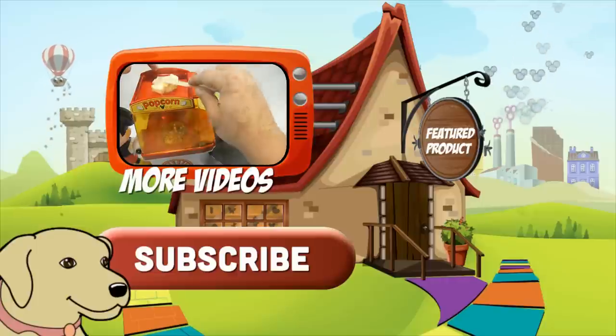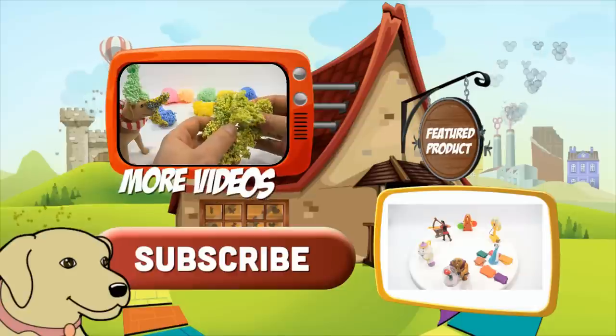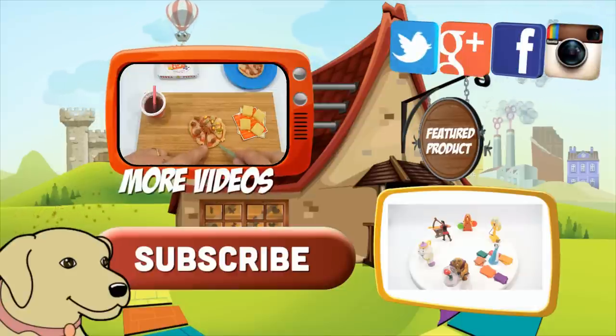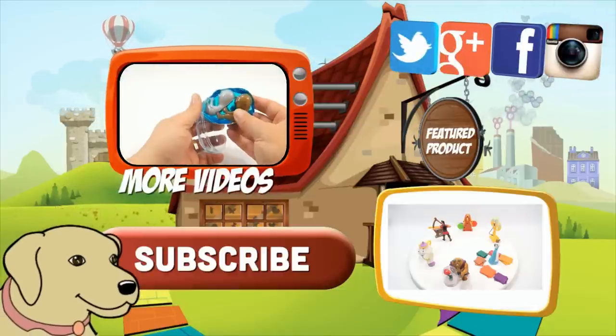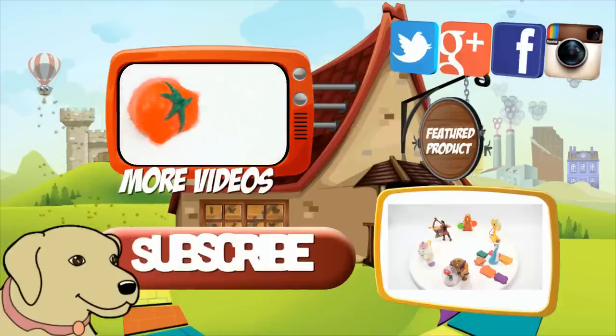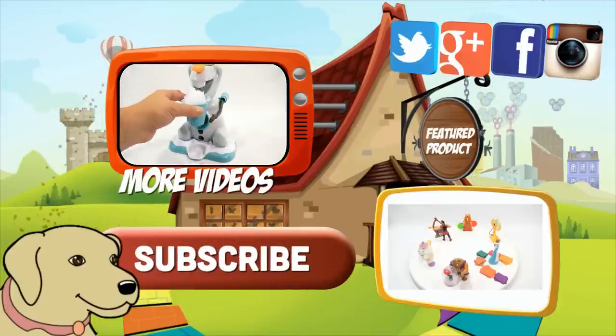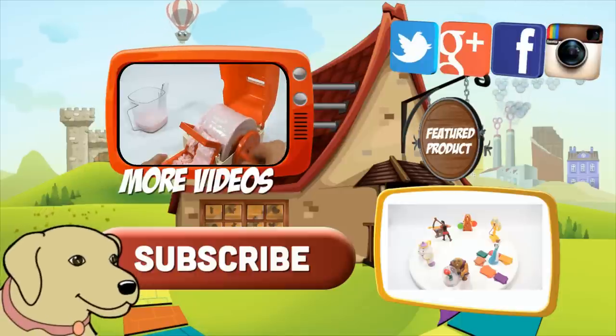If you're looking for the item you just saw in the video, click here. Watch more videos by clicking here. Don't forget to share on social media and give a thumbs up. Make sure they don't forget to subscribe. Please click here to subscribe to Lucky Penny Shop. And always remember when you see a Lucky Penny — pick it up. Thanks for watching.